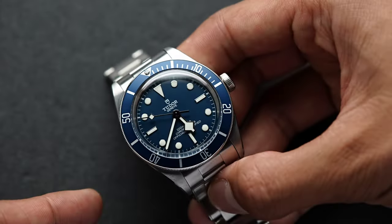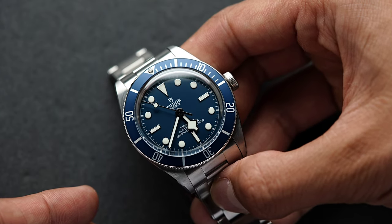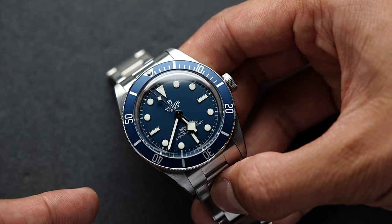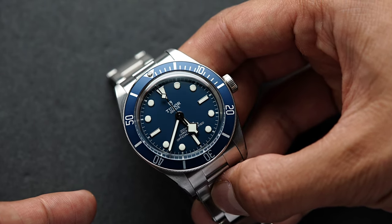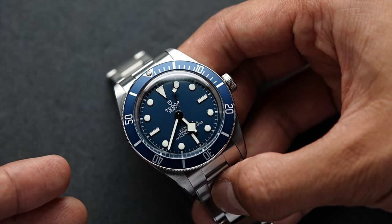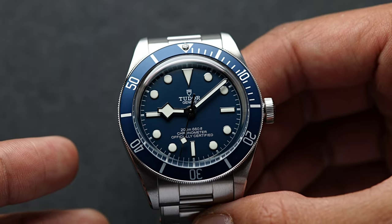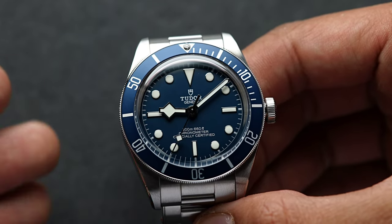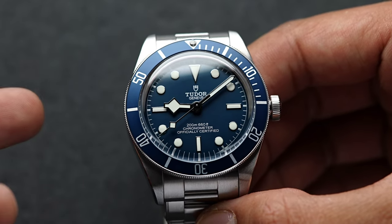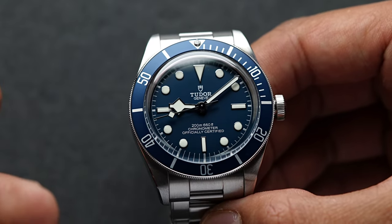Reason number four is the price. I'm not going to discuss this at length because it's a very touchy topic, but with my Sub, the prices were creeping up and it made me a bit uncomfortable to daily it. I know the geeks out there will say Rolexes are meant to be worn and abused — they're tool watches. You're right, but it doesn't mean I have to do that if I'm uncomfortable with it. For what Tudor offers with the Black Bay, in the world of luxury watches, the price is actually a bargain. It is well-priced enough for me to daily it without worrying too much.